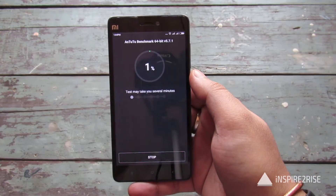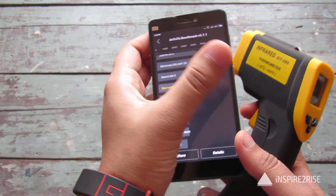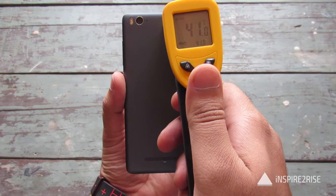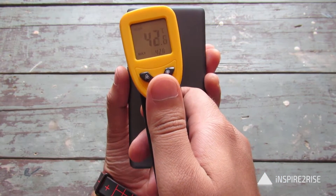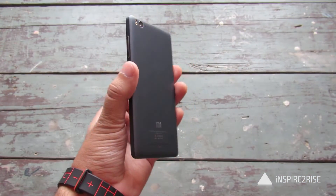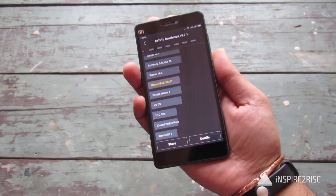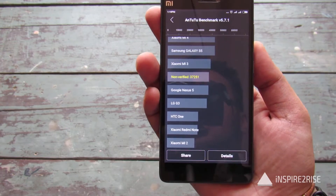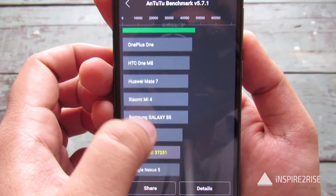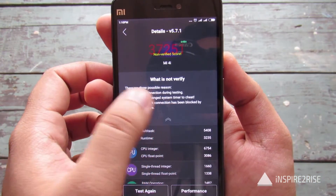Let us just test the Antutu benchmark on this device. We have completed the benchmark right now — let us test the temperature at this particular moment: 35 degrees here, 40, 41, 42 over here, 35 here, 34 here. So it did not heat up that much; still bearable. The phone in my hand is still manageable, and the overall score came out to be 37,251 — a very decent score, because in previous updates the scores had really taken a dip.